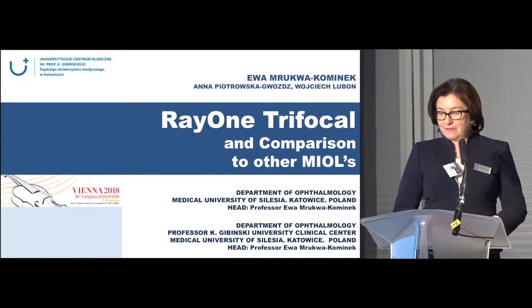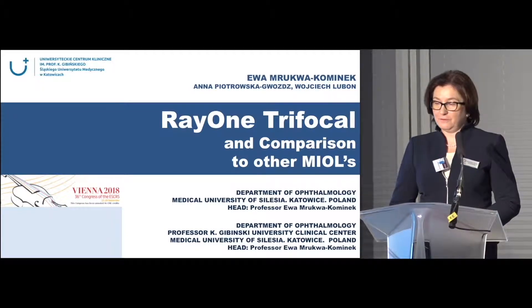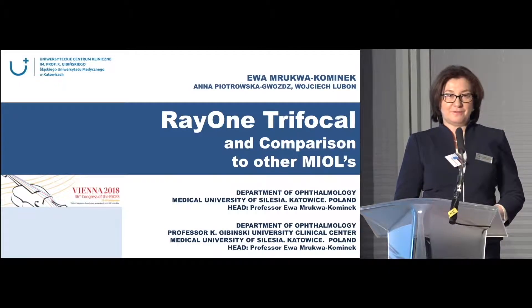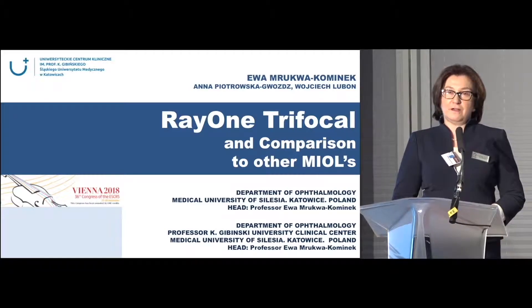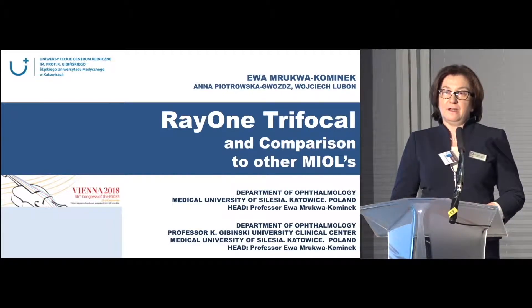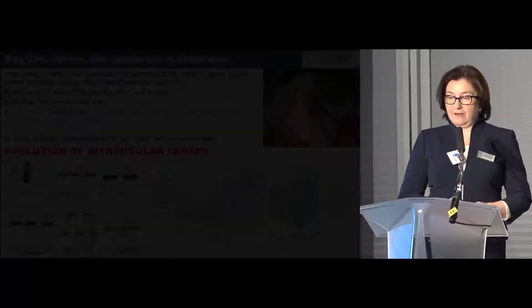My first experience with Raiwan lenses was many years ago. They started with monofocal, then multifocal lenses with addition +4 and +3. After a long period of implanting and explanting multifocal lenses from another company, after the first presentation I was sure that the Raiwan platform is very good for our patients.